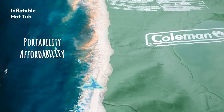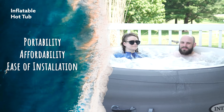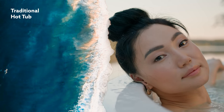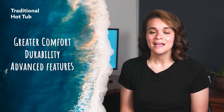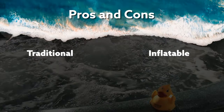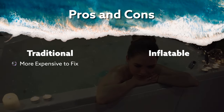So, inflatable hot tubs are a great option for temporary use or for those with limited space. On the other hand, traditional hot tubs provide a more luxurious and therapeutic experience with greater comfort, durability, and advanced features, making them ideal for long-term use and maximizing relaxation benefits. In my own personal experience with both inflatable hot tubs and traditional hard shell hot tubs, I have found that when a hard shell hot tub breaks, it does seem to be more expensive to fix — it's more of a process for sure.